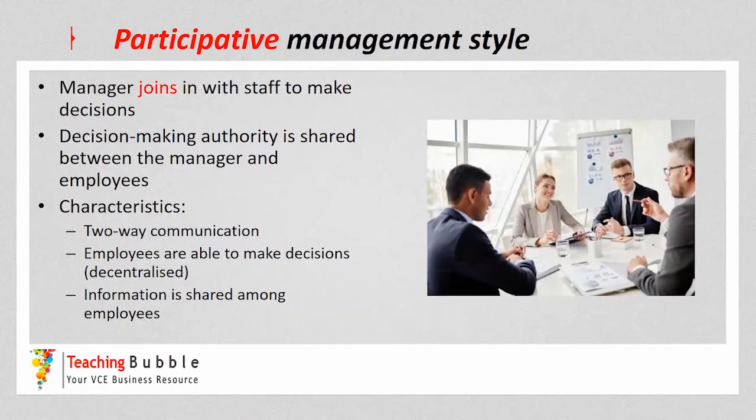The participative management style is where the manager joins in with staff to make decisions. Decision-making authority is genuinely shared amongst the manager and employees — they join in together to make those decisions. Key characteristics include two-way communication from manager to employee and employees to manager, but now employees are able to make decisions and are heavily involved. Not only is the manager seeking feedback, employees help make decisions alongside the manager — this is called decentralised decision making, and information is shared amongst the employees.